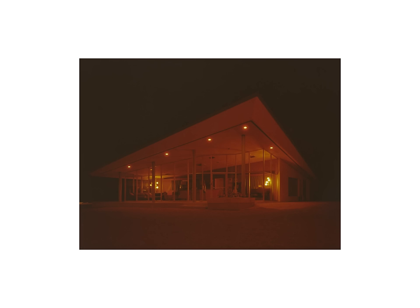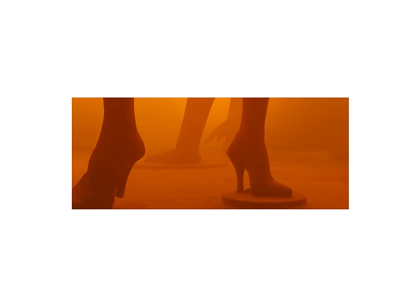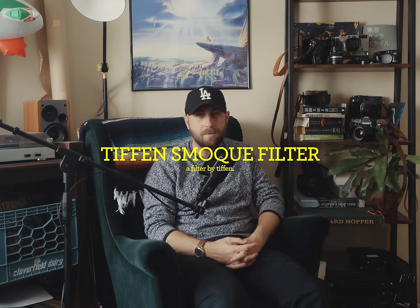While I do like the look of these shots that I raw-dogged on red scale with no filter, there was still one glaring issue — they still did not have that atmospheric haze texture. So I started looking into ways to recreate it artificially, and in my deep web research I found the Tiffin smoke filter.